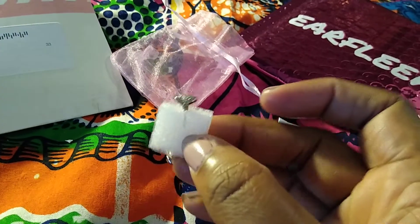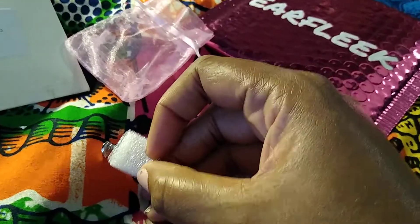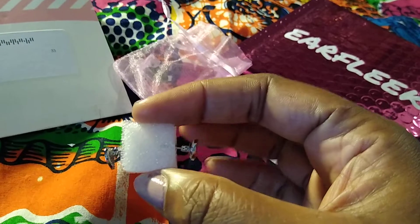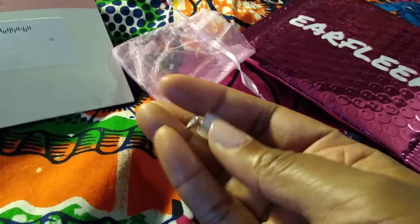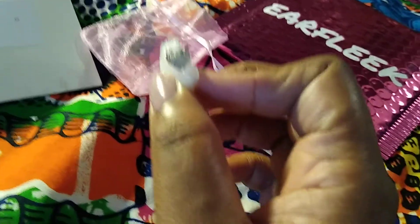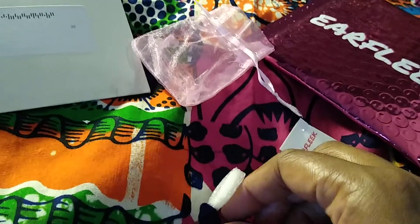They're just set in some styrofoam. The backing is there — I was worried for a second it wasn't. So that's the really quick unboxing of my Airfleek for September: cute little hammered heart studs. And I already lost one, so I can see where this is going.